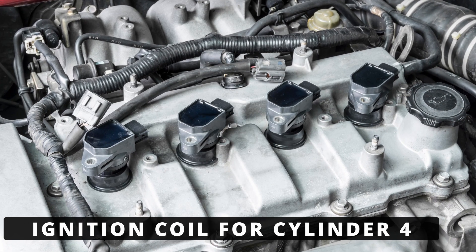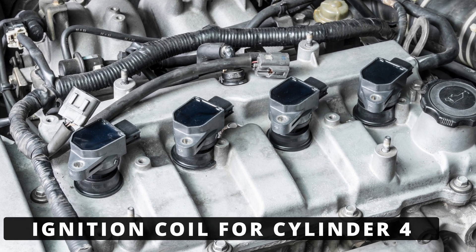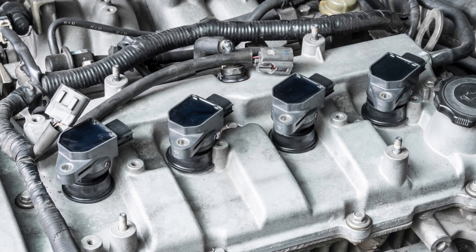The first thing to check is the ignition coil for cylinder 4. It could be internally shorted, cracked, or just worn out. If you swap the coil with another cylinder and the misfire or code follows, you've found the problem.